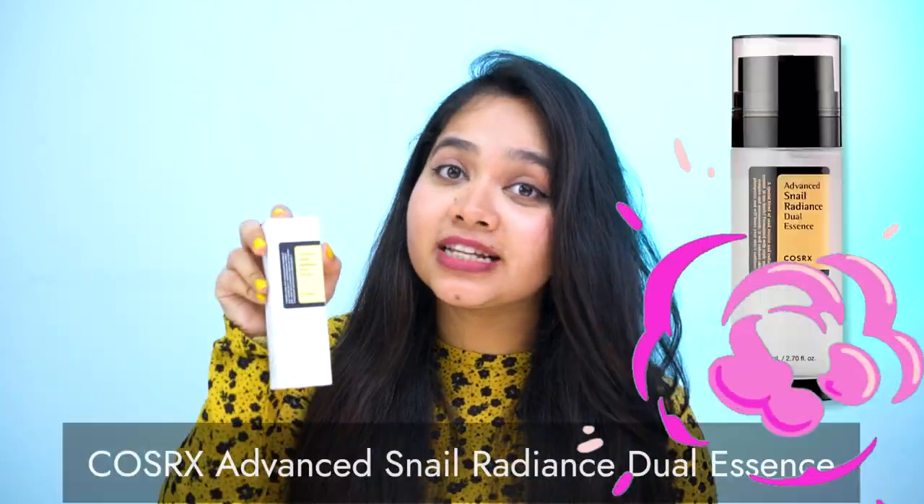This is Sarah Deepa. I love science, skincare, and the science of skincare, and today I'm going to talk about the Cosrx Snail Radiance Dual Essence. First things first: packaging.